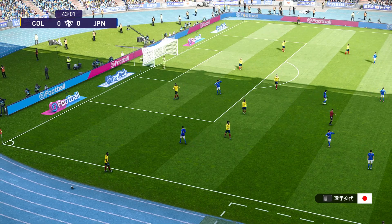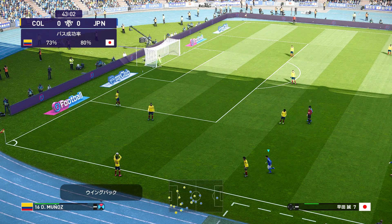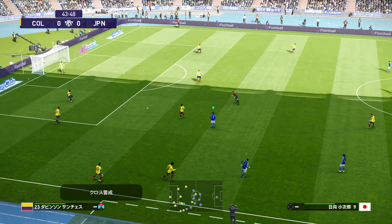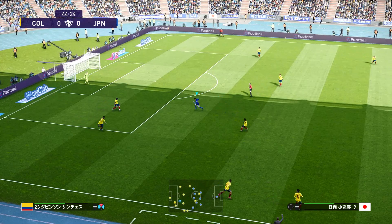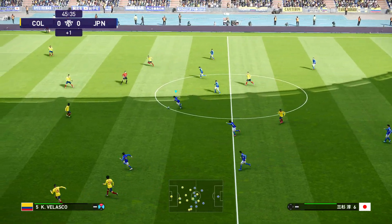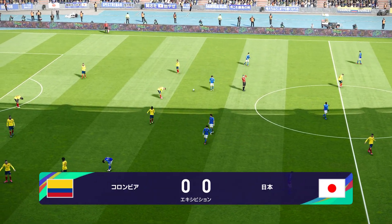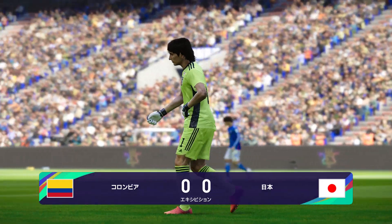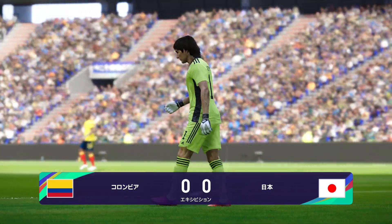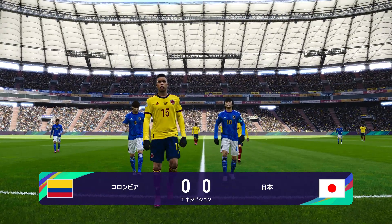相馬、この人は攻撃参加を非常に好む選手です。サンチェスから縦へ長いフィード。ここでレフリー上笛を吹きました、前半が終了します。前半0対0。北沢さん、前半振り返っていかがでしょう。